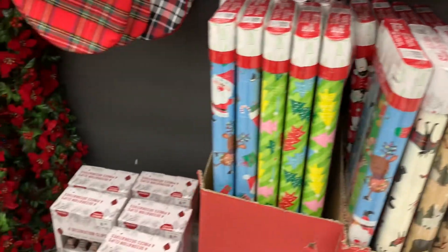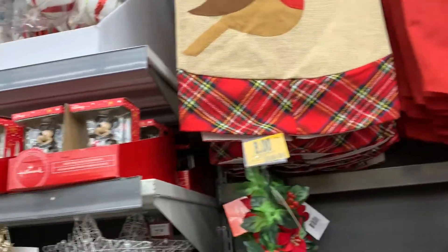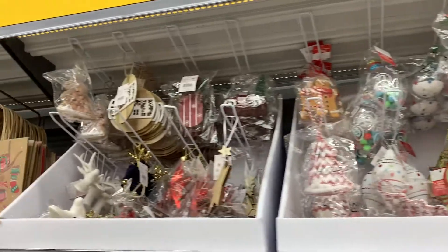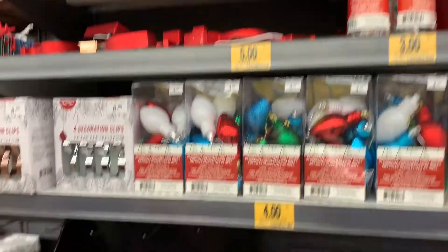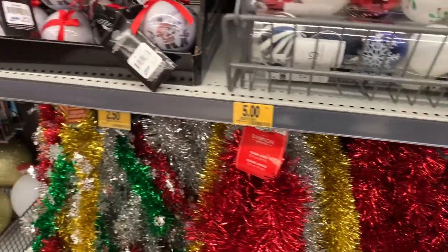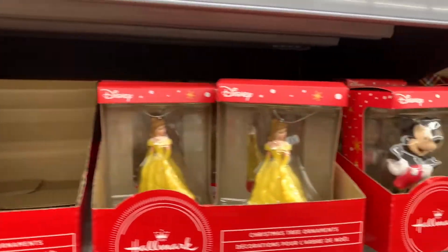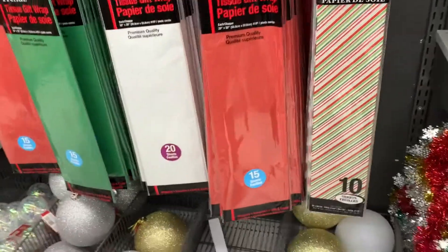They had curtains and tablecloths, and these throws came with a pair of socks. There were lots of wrap and stockings, tree skirts, some ornaments — these ones were of hockey players, and I saw these cute Disney ones too.